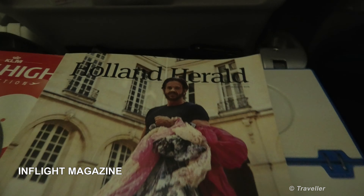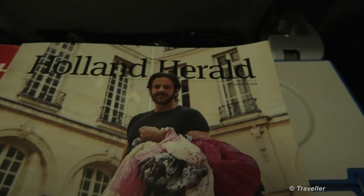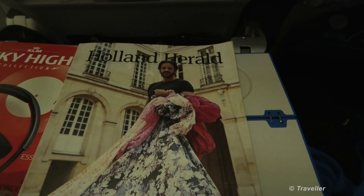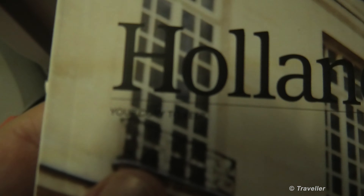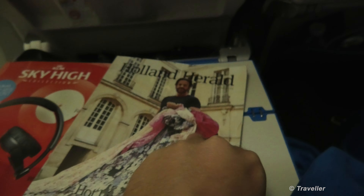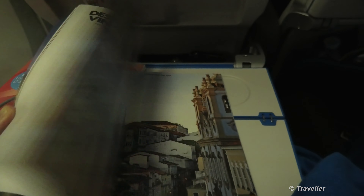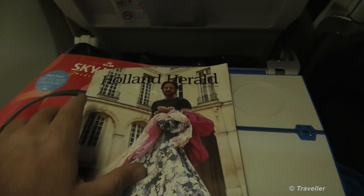Moving on to the Holland Herald in-flight magazine — your copy to keep, as it says. Someone once told me taking it to the hotel was stealing, but no — these magazines are yours to keep. Here's the KLM in-flight magazine, the Holland Herald. There we have it.